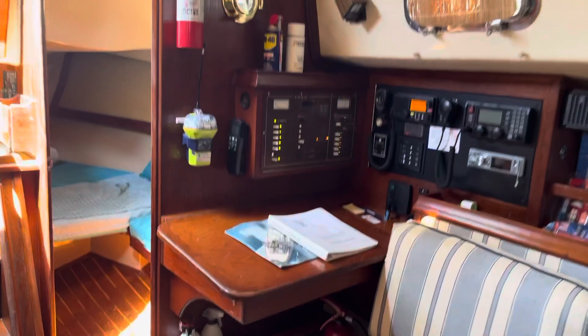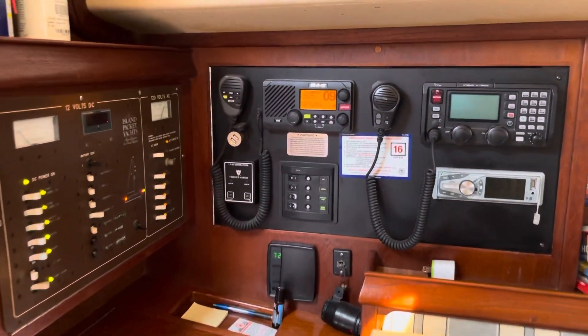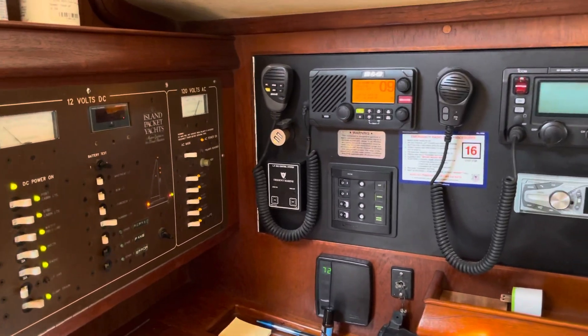And this is the nav station. Single sideband, and like I said, B&G electronics.